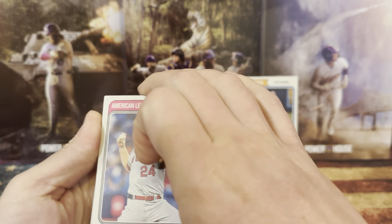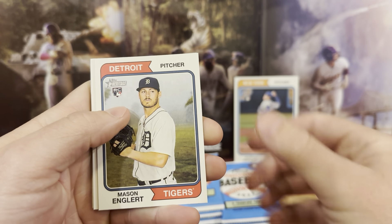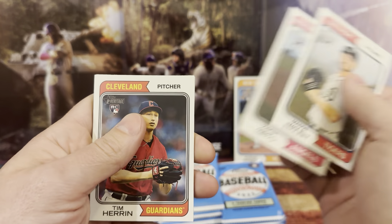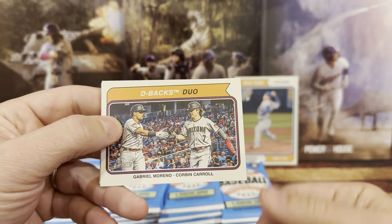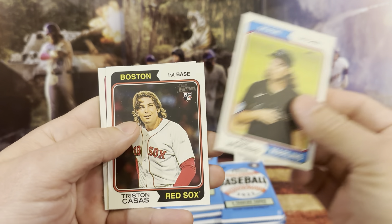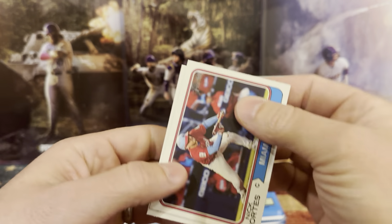So we got Lucas, we have a Mason rookie card, we got a Zach Neto rookie card. Corbin Carroll and Gabriel Moreno — nice. Oh hey, Tristan Cousins. We get one every single box, so that's not a short print. The short prints I think are cards 701 through 725.